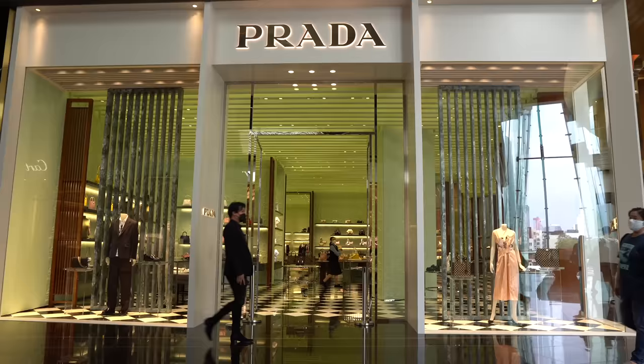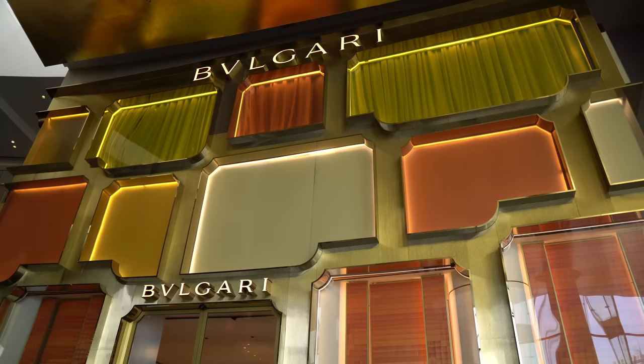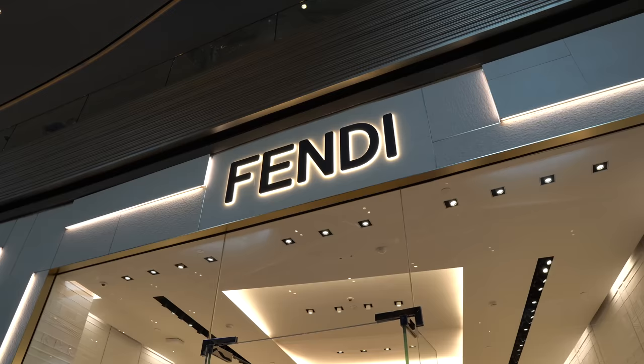Literally the moment you enter the mall, you're face-to-face with pure luxury. This part of the mall is actually called Icon Luxe — it's full of amazing designer brands. You've got Bulgari, Alexander McQueen, literally everything you can think of. This is exactly where you need to come if you're looking to do designer shopping.